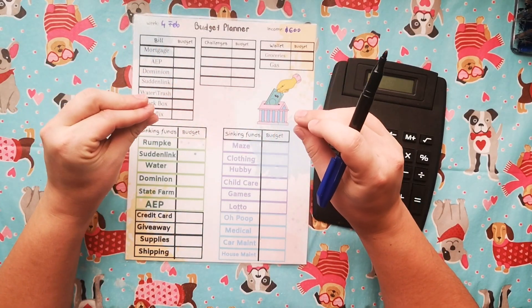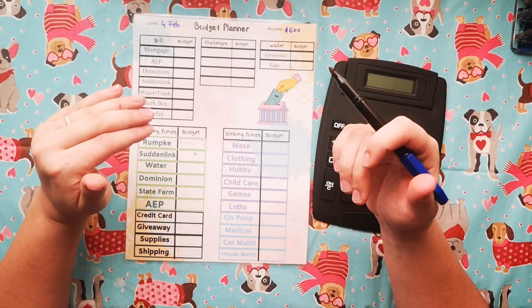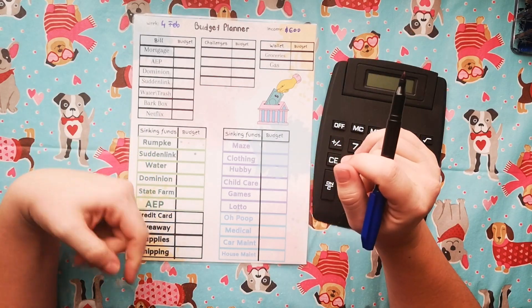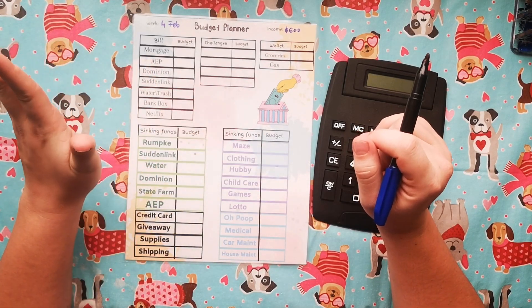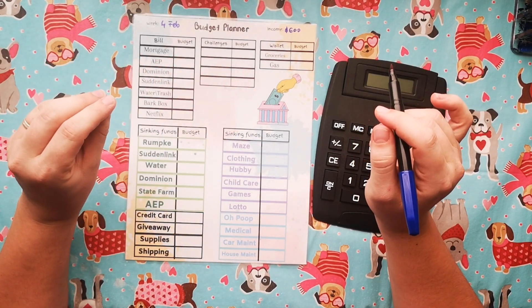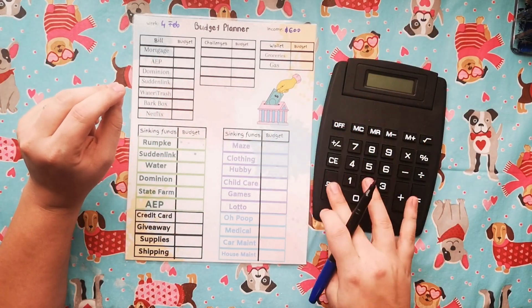That way it's easily accessible because I, for example, have like a 15 minute break. I don't have time to go to the cash register, get everything sorted or have time to pay with cash at the self checkout. So card is just easier for us right now. All the money that I allocate towards our wallet is going to stay in our account for this week.